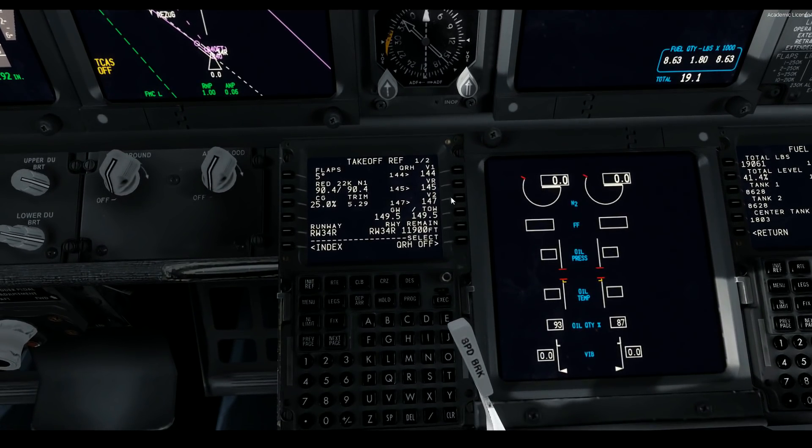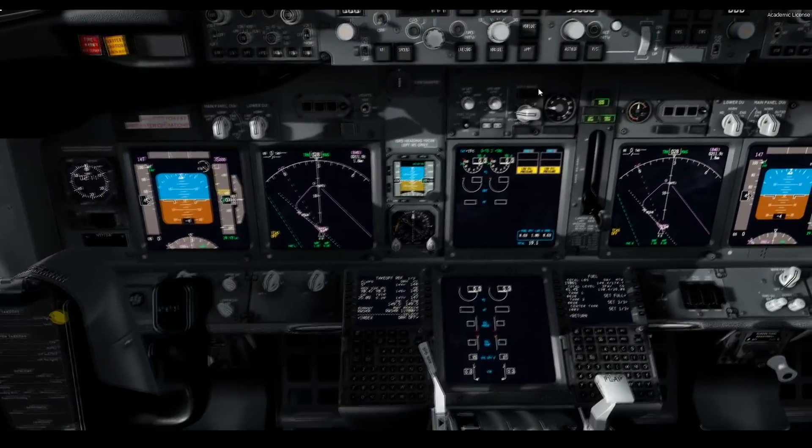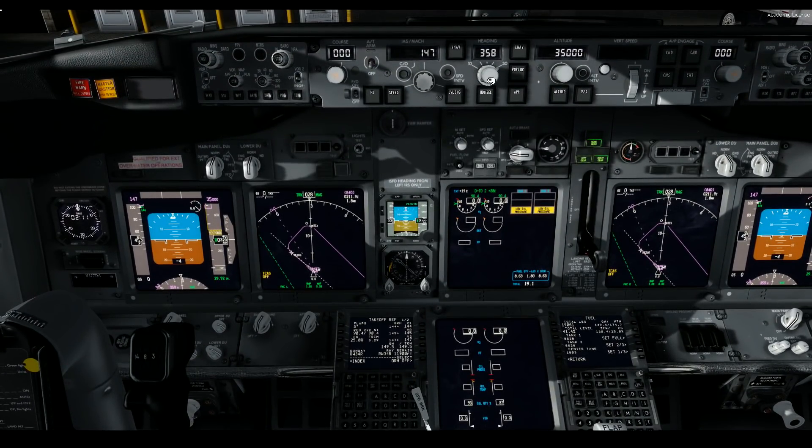For the takeoff ref, we're going to have a V1 of 144 knots, a rotational speed of 145 knots, and V2 of 147 knots. The runway is practically 12,000 feet long - that's terribly long, so there shouldn't be any problems with that at all.